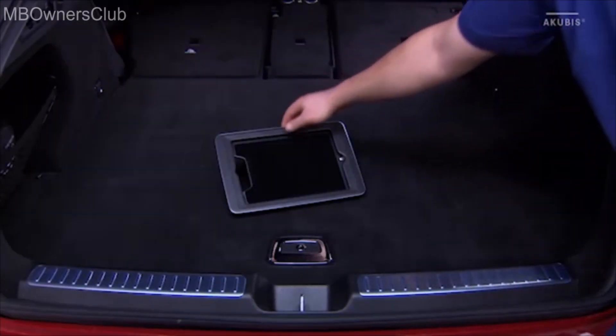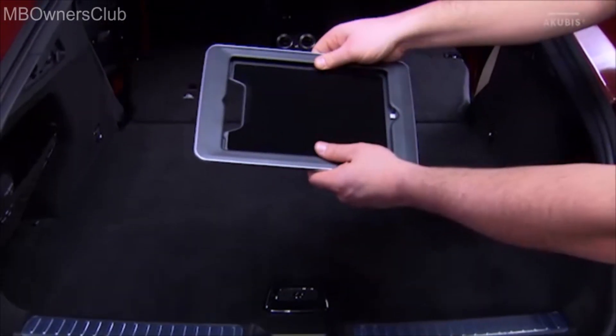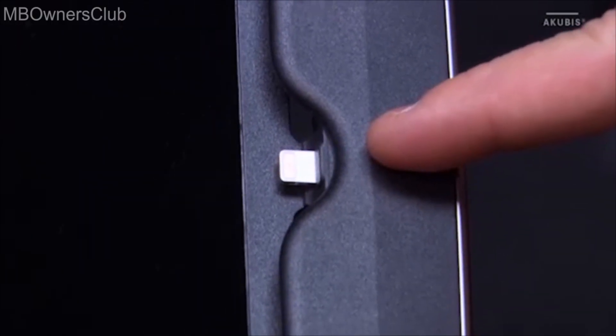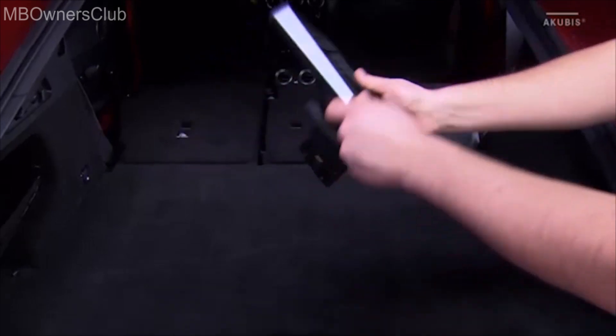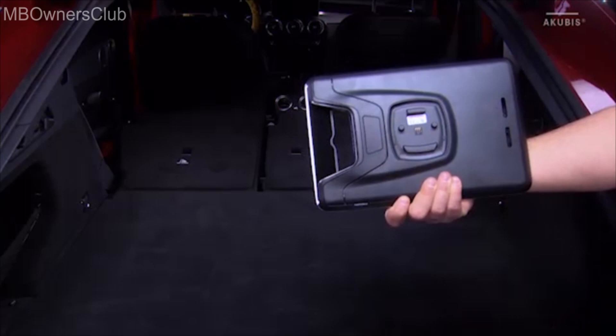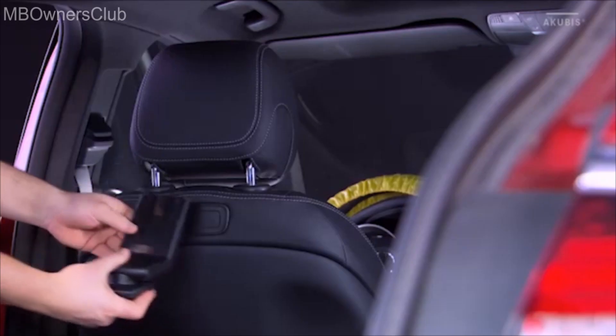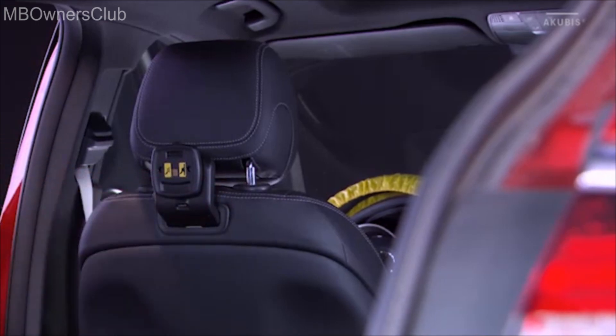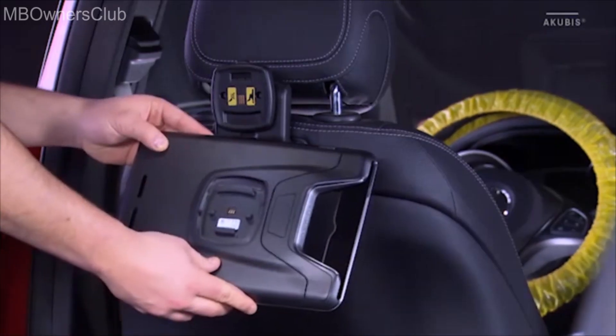The iPad Rear Integration Plug and Play Kit provides for an automatic power supply. The customer also requires a universal holder as well as a bracket which fits to the end device. The module is then simply pushed into the shaft until it securely locks into place. Then click the bracket on the holder.